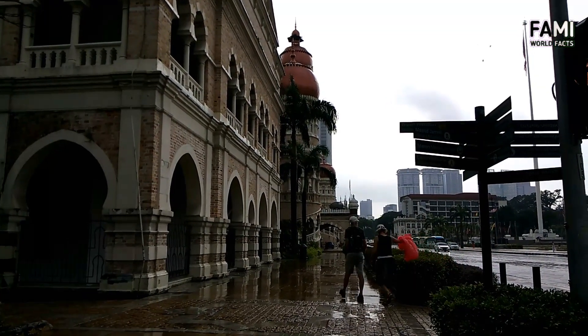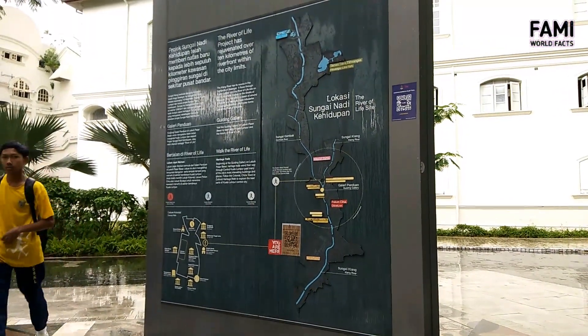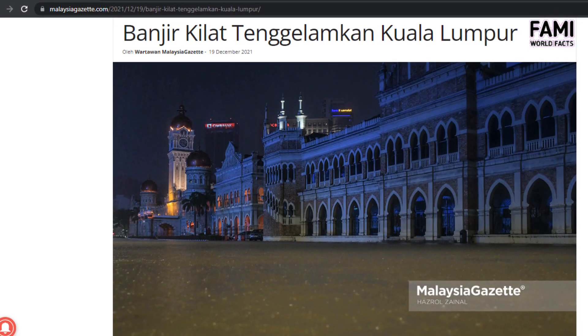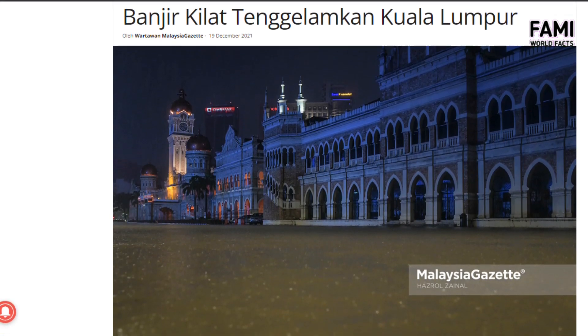Even after the completion of SMART, Kuala Lumpur is still hit with floods after heavy rain. The reason is that SMART diverts excess water only from the city center, not from other outlying parts. There are a number of retention ponds across the city to reduce flood risk, albeit not as extensive or expensive as SMART. In 2021, Kuala Lumpur was hit with flooding so bad that the historic Merdeka Square — supposedly protected by SMART — was flooded.